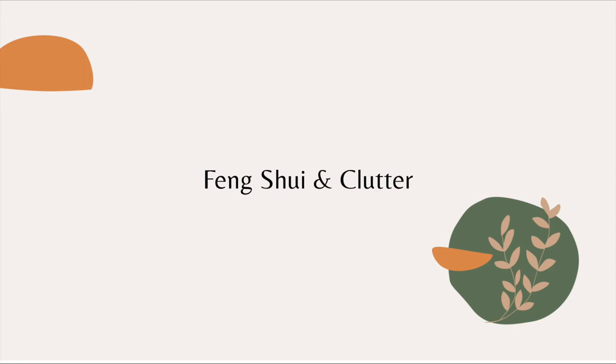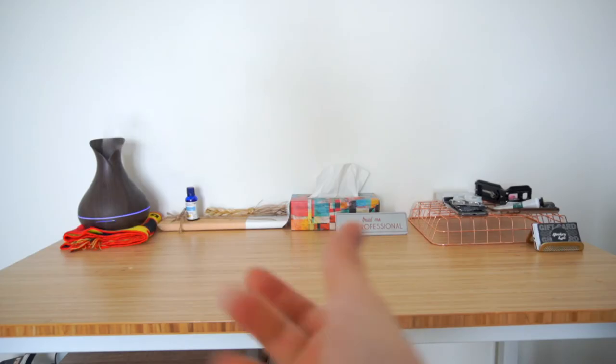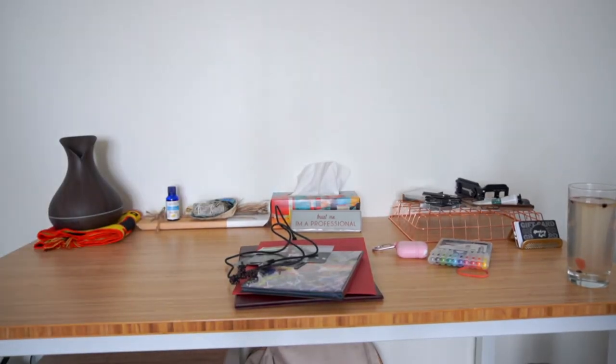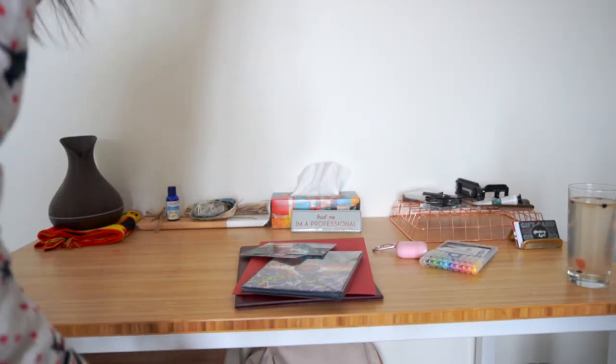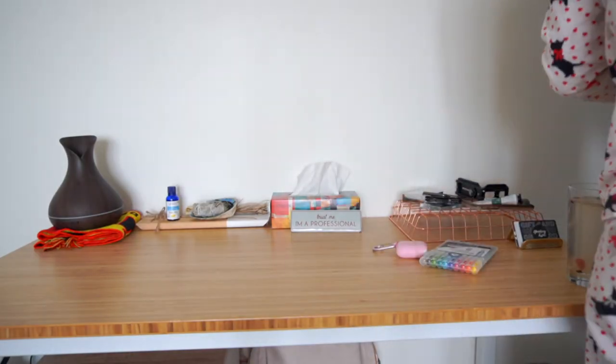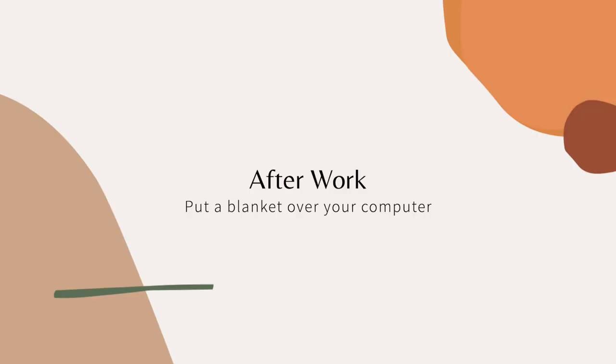Now a few extra pointers: it's best to keep your desk organized, however clutter isn't necessarily a bad thing. Clutter can be a sign of movement and flow, as long as the clutter will eventually get moved throughout the day. You should clean or tidy your desk at the end of the workday so you can start anew the next day.